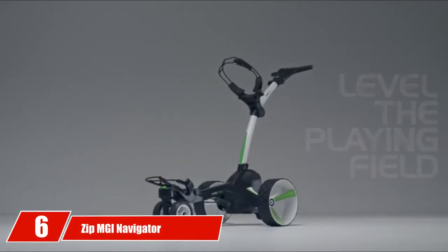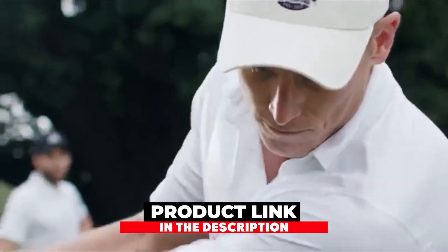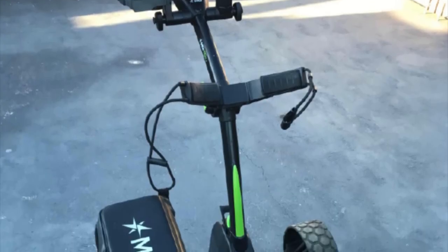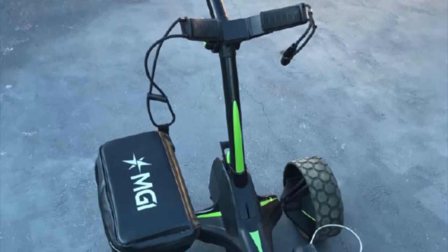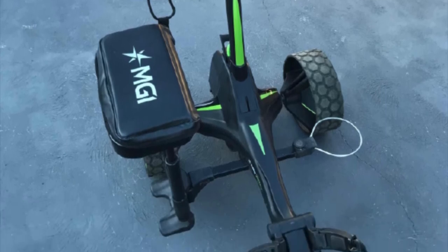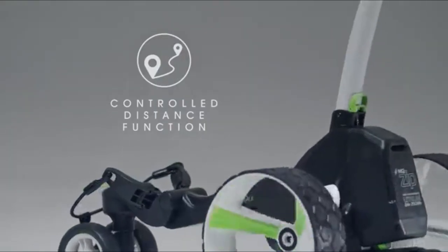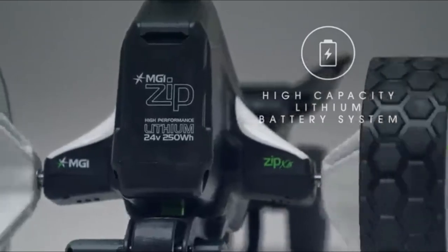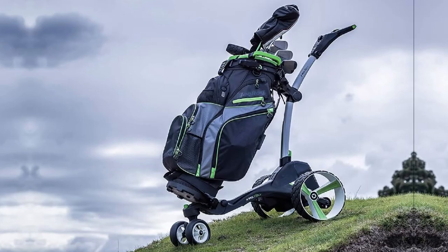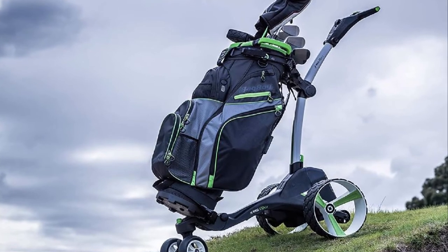The number 6 position is dominated by the Zip MGI Navigator, a golf machine that can be controlled remotely. This machine could be the perfect product for those looking for a little extra help moving their clubs around the golf course. The MGI Zip features the latest gyroscope technology, which allows gyroscope and downhill speed control to give you more control every time the vehicle passes downhill. This cart can outperform competitors in the ability to control balance and maintain a steady speed in climbing and downhill situations, ensuring the safety of your golf clubs.